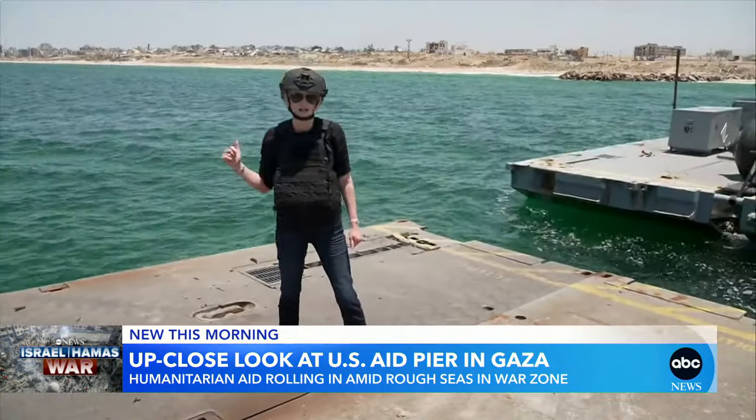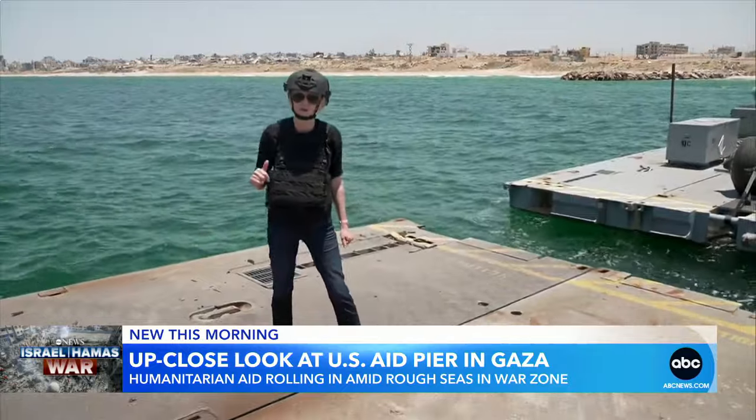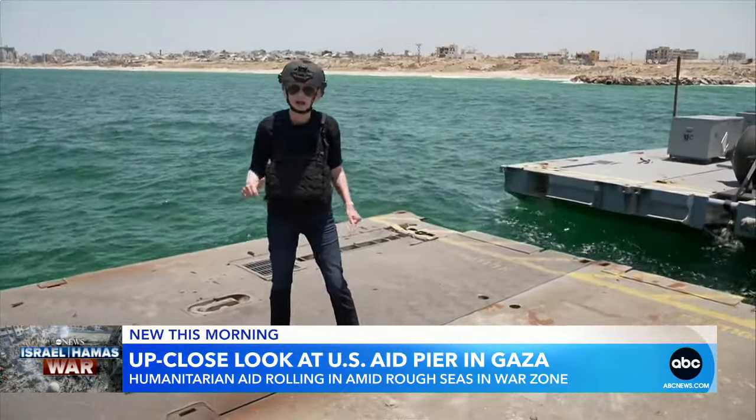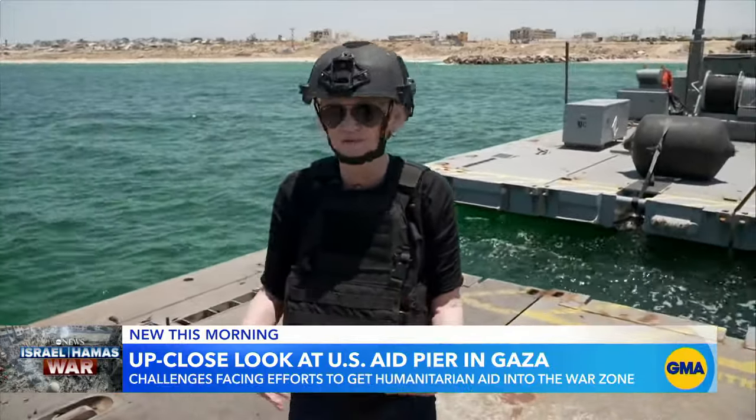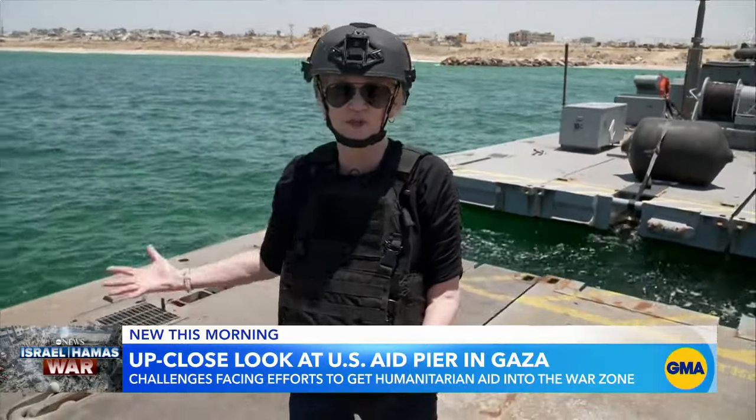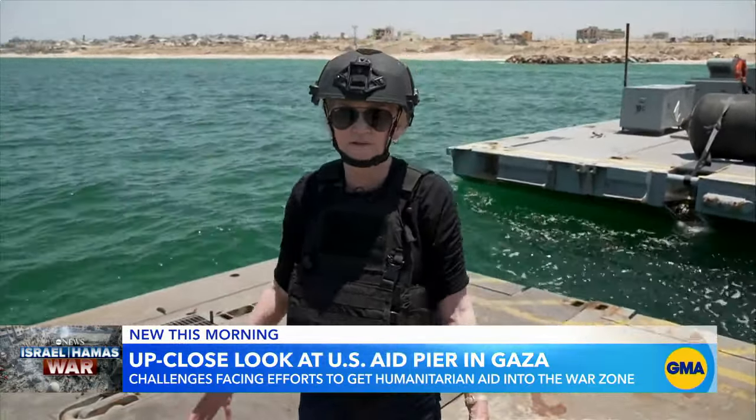Seeing the destruction in Gaza makes you realize how important these humanitarian missions are. And you can also feel on this pier just how unstable it can be in rough seas — you feel every swell and hear the clanking of the parts below.